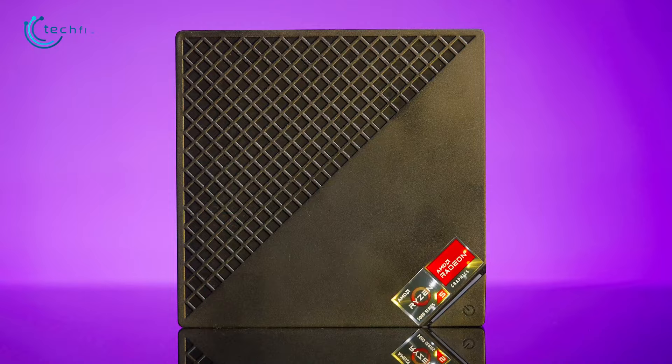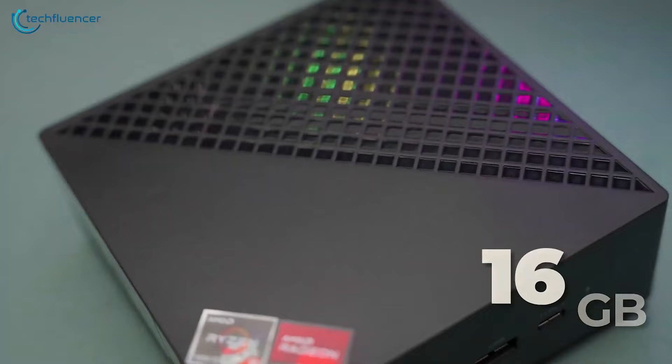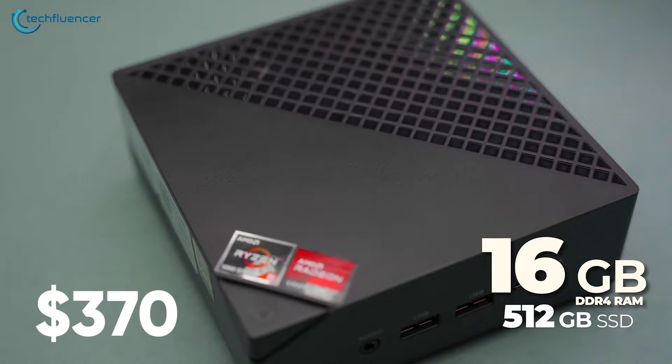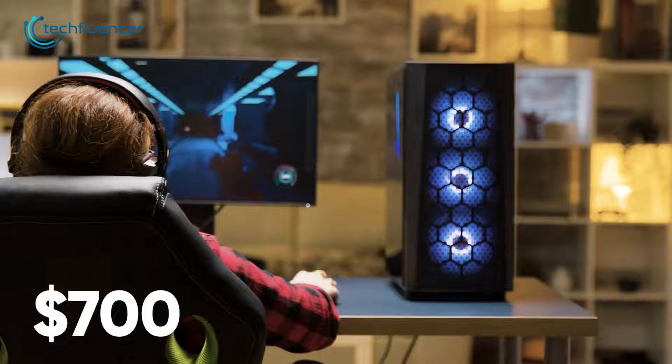Lastly, you'll be amazed by how much more affordable a mini PC can be compared to a full-blown desktop. The Ace Magician mini gaming PC with a Ryzen 5 APU, 16GB of RAM, and 512GB of SSD starts at around $370, whereas a pre-built PC with the same specs will exceed a $700 price tag. So you get the idea of how cost-effective a mini PC can be.